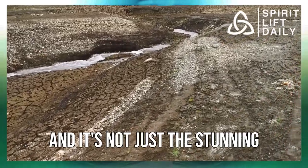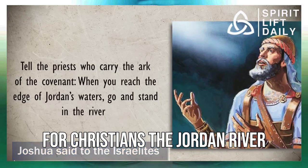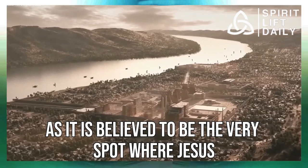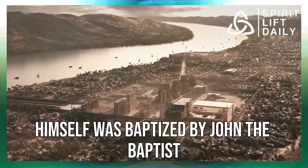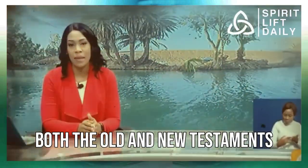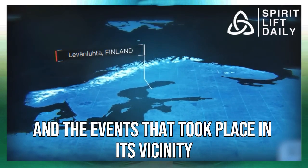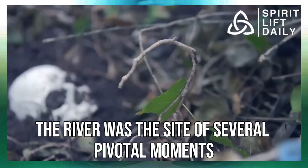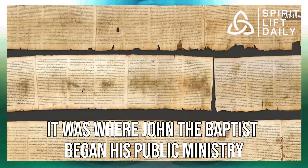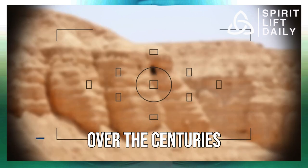It's not just the stunning natural beauty of the river that makes it so special. For Christians, the Jordan River is a site of immense religious importance, as it is believed to be the very spot where Jesus himself was baptized by John the Baptist. But the Jordan River's significance doesn't end there — both the Old and New Testaments are filled with references to the river and the events that took place in its vicinity. It was where John the Baptist began his public ministry, and where countless others have been baptized over the centuries.